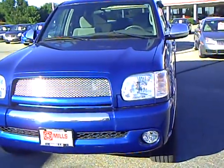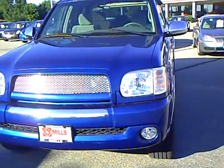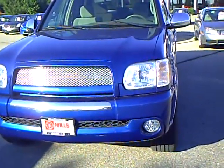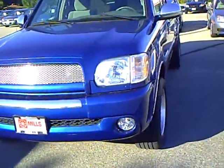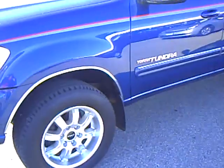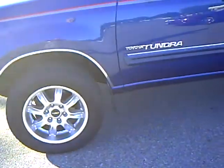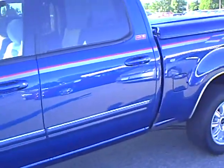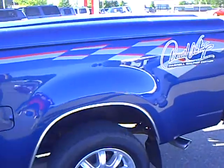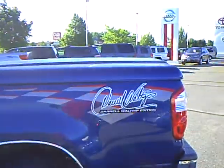This is Lon Holleen at Mills Auto Center in Wilmer, Minnesota with stock number 4U110031A. It's a 2006 Toyota Tundra double cab. This is a Darrell Waltrip edition with aluminum TRD wheels. Four door. It's a 4.7 liter V8 automatic four wheel drive.